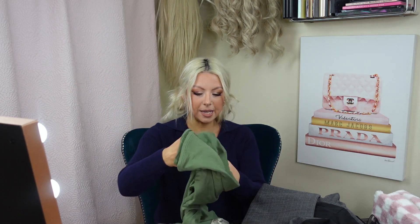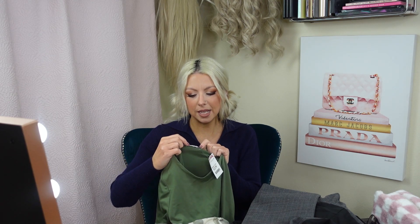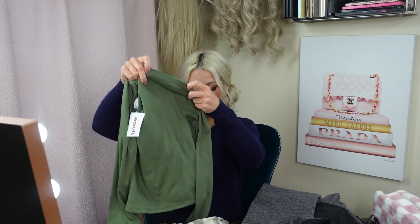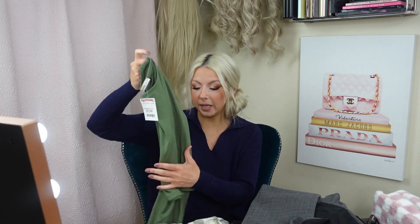If you like cropped long-sleeve tops, TJ Maxx always has a multitude of them. This one was $12.99 and I got it in a medium so it wouldn't be skin tight on the arms. It's by Sincerely Jules. The material is extremely soft and stretchy — buttery soft. It's a pretty green color and it'll be cropped just enough to hit the top of your high-waisted jeans, so you wouldn't be showing your stomach.